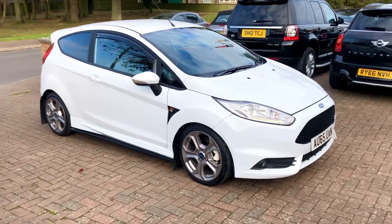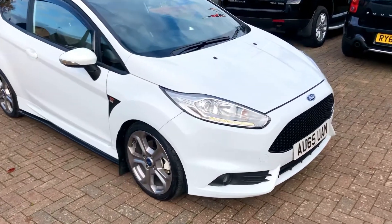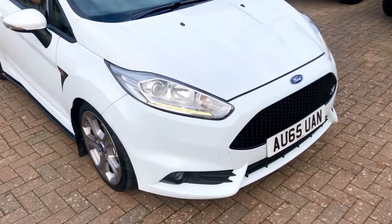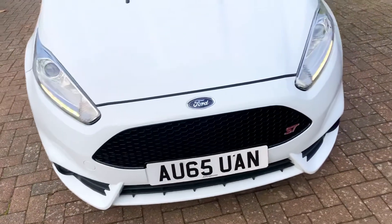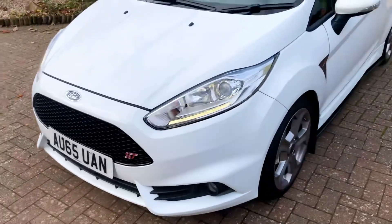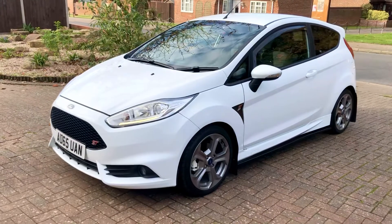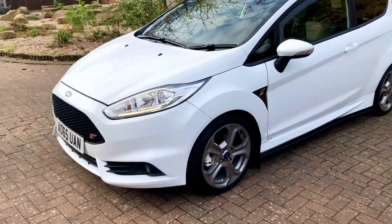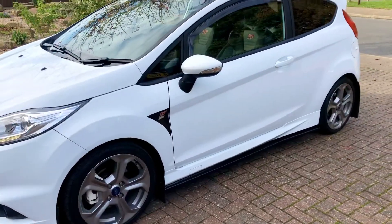Here we have the Ford Fiesta ST2 Turbo. This car is an excellent addition inside and out. No nasty scrapes or dents on the car — it's really well cared for. It's in a lovely white with grey alloy wheels, and it's got all matching Toyo tyres. They're nearly new all round.